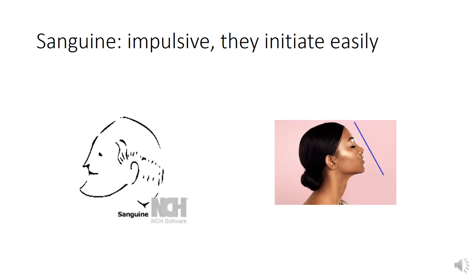Sanguine. This lady has got a sanguine face. It has got a slanting line — you can see the slanting line. They are defined by two very prominent characteristics: impulsive, and they take initiative very easily.